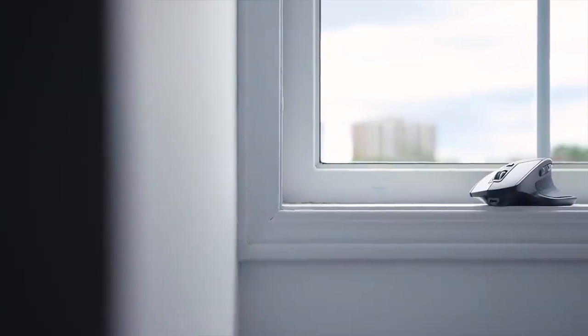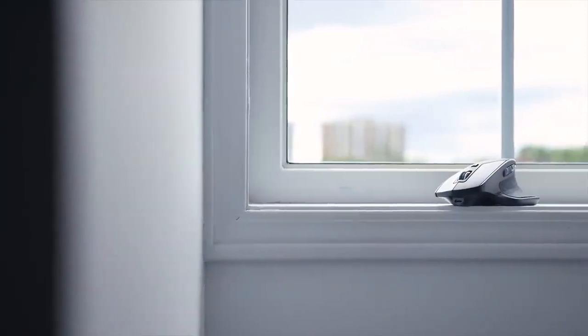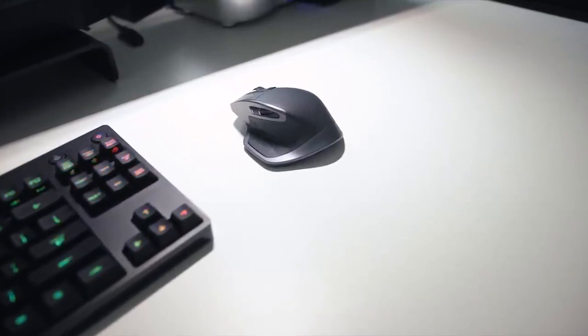Its feature set and mid-range price point make it a compelling option for those who prioritize functionality and value. Whether you're a professional or a casual user, the Logitech MX Master 2S offers an ergonomic design, versatile controls, and multi-device compatibility to elevate your computing experience.